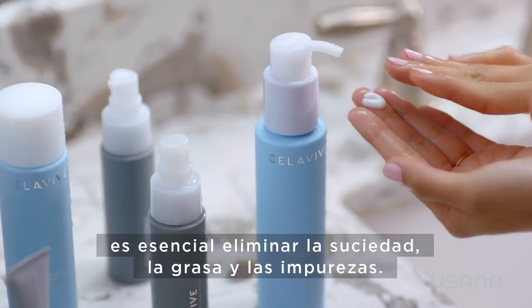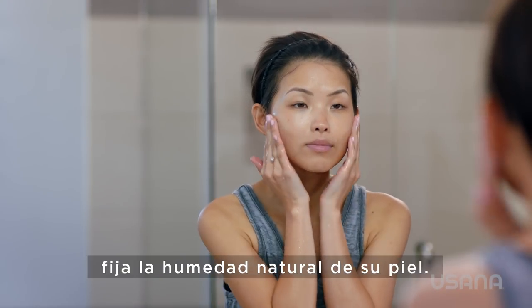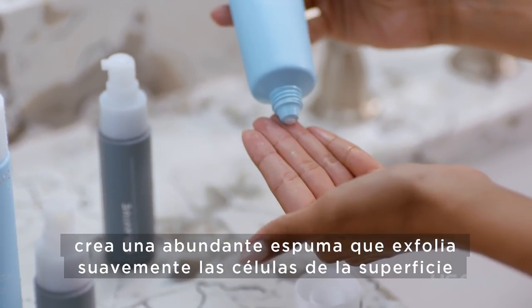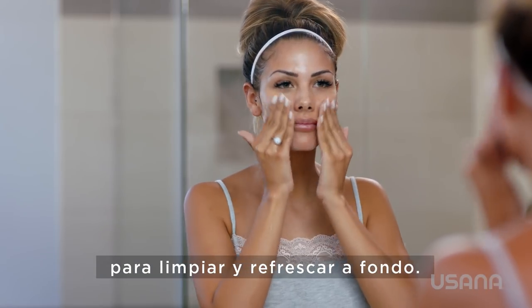The Gentle Milk Cleanser for dry, sensitive skin locks in your skin's natural moisture. The Creamy Foam Cleanser for combination oily skin creates a rich lather that gently exfoliates surface cells for a deep, refreshing clean.